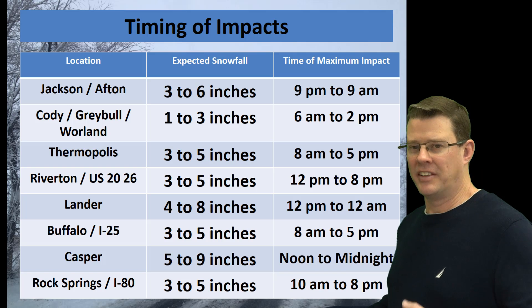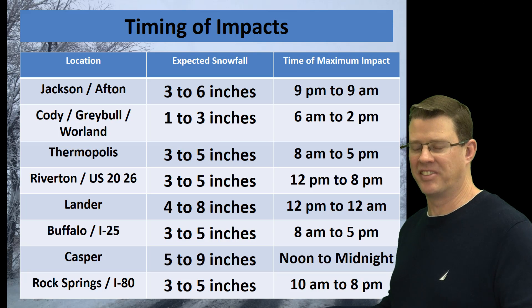One more chart here — this shows the timing of maximum impacts as well as some specific snowfall amounts for some of the population centers. I'm not going to read this whole thing — it'll make the video way too long. I'll just stop here and let you read this for a minute to find your location.